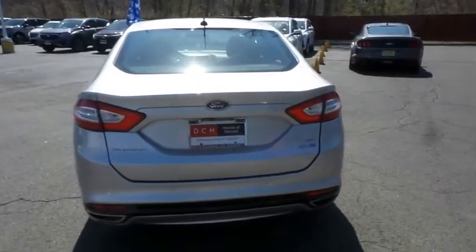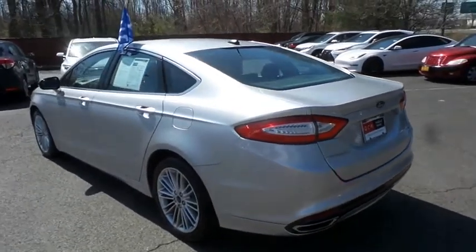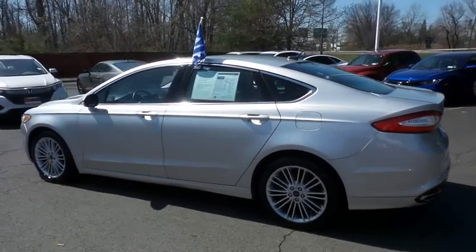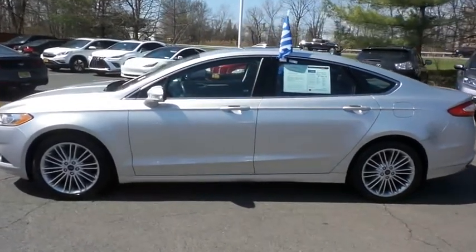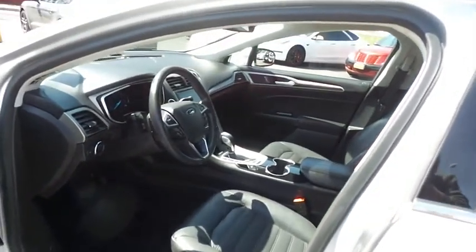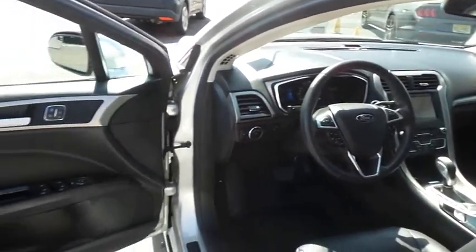This gorgeous Fusion SE has just arrived at Honda of Nanuet. It only has 34,000 miles. It's gone through a comprehensive multi-point inspection and quality assured review, and it's backed by a limited powertrain warranty. The charcoal black leather seats are in mint condition. This Fusion's interior is extra clean.